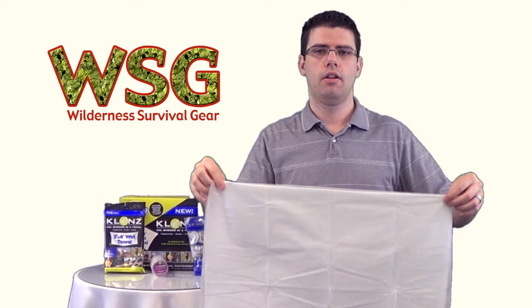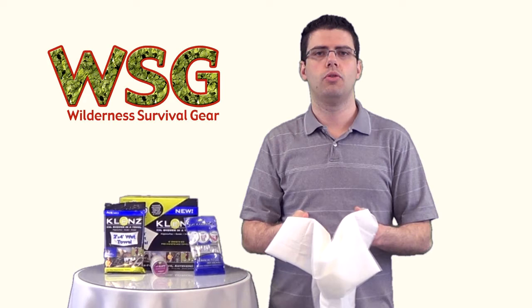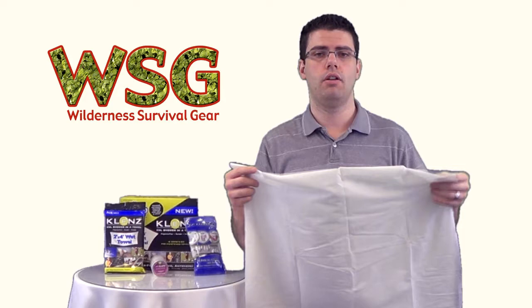They're great for sports, traveling, at home, outdoors, camping, hiking — that sort of thing. You can put one in your bug out bag so you can get cleaned up on the move. Just a lot of practical uses.